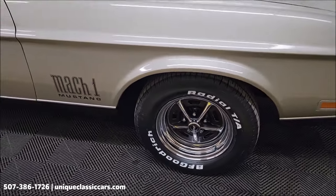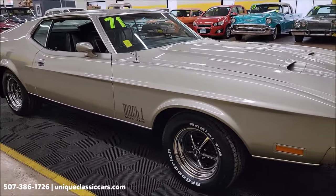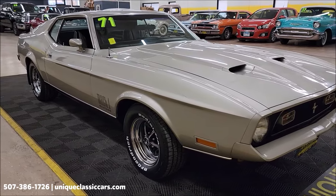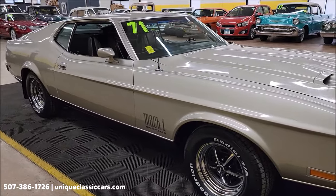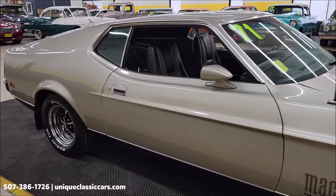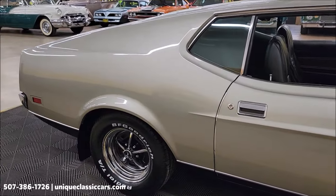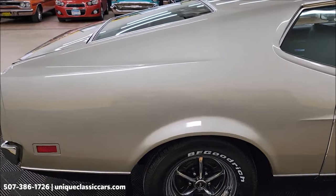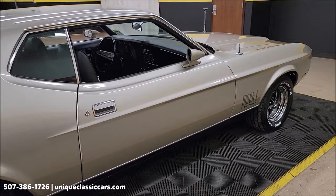Brand new Magnum 500 wheels with BF Goodrich radials. As far as the original tires — supposed to be bias ply — the second owner, the gentleman who brought this car to us, still has the original tires, date coded, on the wheels. Unfortunately they do not hold air, so I took them off; they're just going to leak due to age. The wheel covers and beauty ring that would have come with this car are in the trunk if you wanted to bring it back to original.